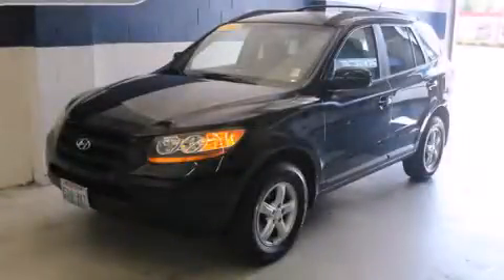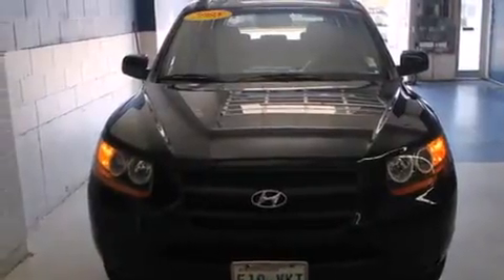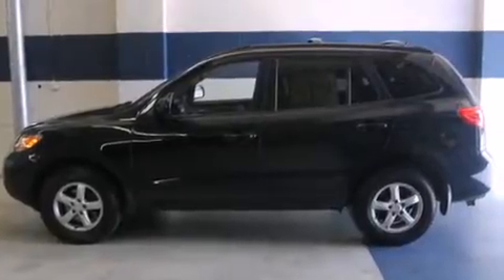This is a 2008 Hyundai Santa Fe — functional utility for a modern lifestyle. It has a 2.7-liter six-cylinder engine, an automatic transmission, and all-wheel drive.